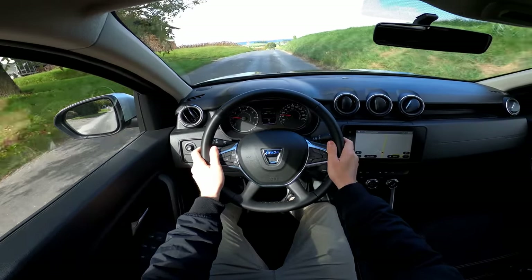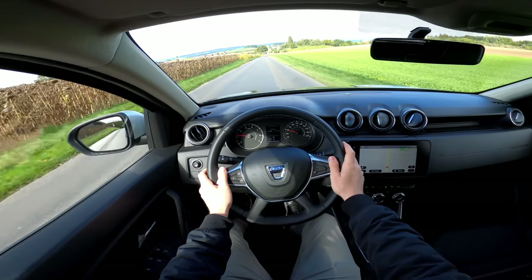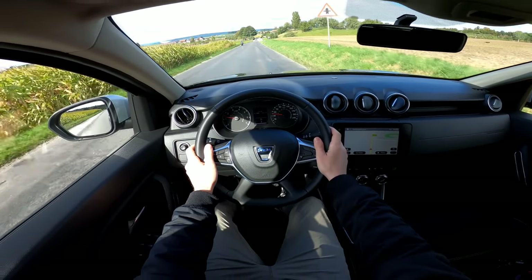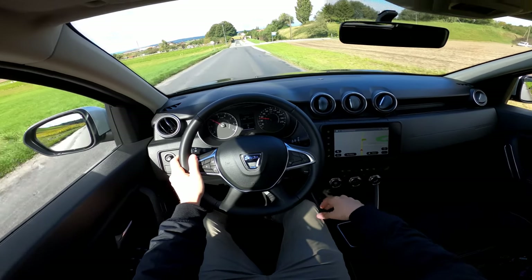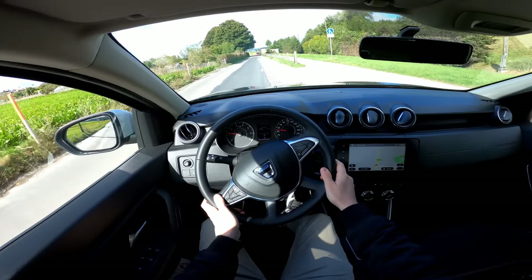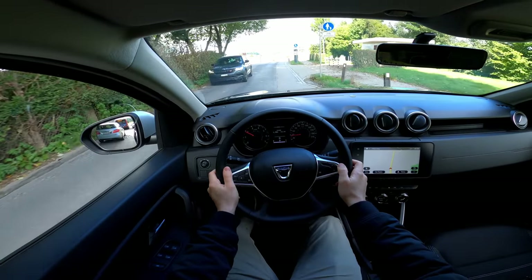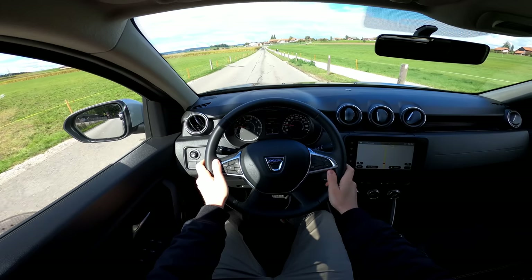Impressive visibility in the mirrors and the car stays so well on curves. The steering is crazy light — and we're not even in eco mode. Switching to eco mode now: the acceleration becomes much slower, you feel a noticeable delay. Turning it off — yes, there's a clear difference. In eco mode the acceleration is much more gradual. On roads with lots of bumps, the car reacts perfectly. It's made for bad roads — if you live somewhere with rough roads, this Duster is just perfect.